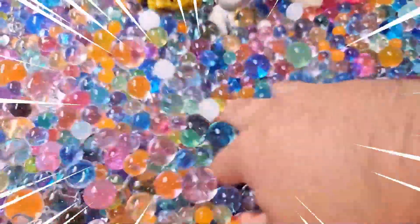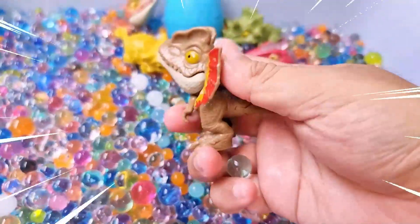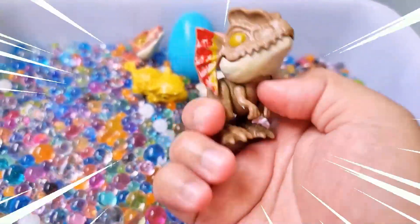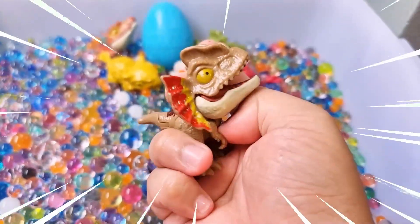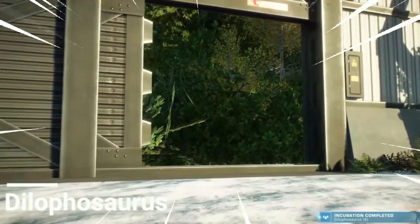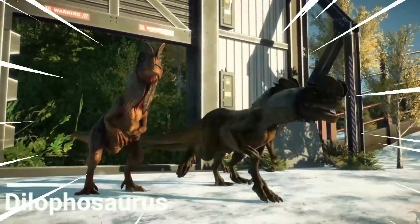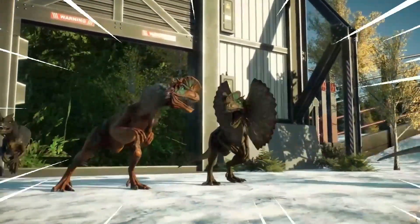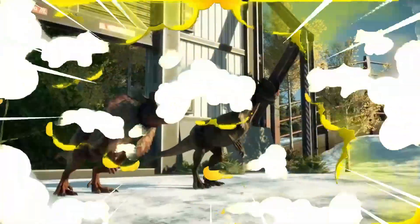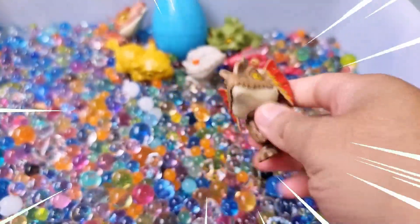Let's go find one more dinosaur! Wow, amazing! The Dilophosaurus is a fascinating dinosaur known for its distinctive crests and intriguing characteristics. It roamed the earth during the early Jurassic period. The most notable feature of the Dilophosaurus is the pair of crests on its head, which may have served as display structures or played a role in communication. It had a slender body with long powerful hind limbs.